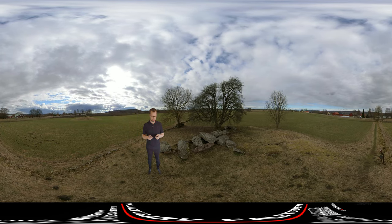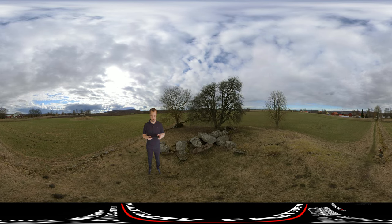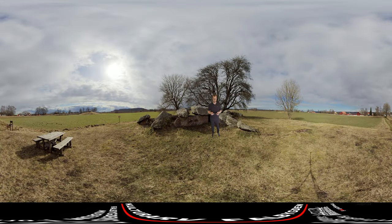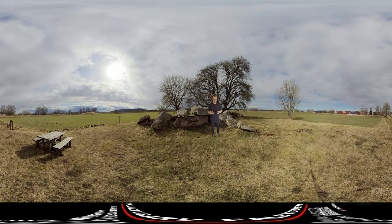Kaleby is Sweden's most complete Stone Age landscape. Along this three-kilometer-long road through the village there are 11 walkways — monumental family graves built during the peasant Stone Age.